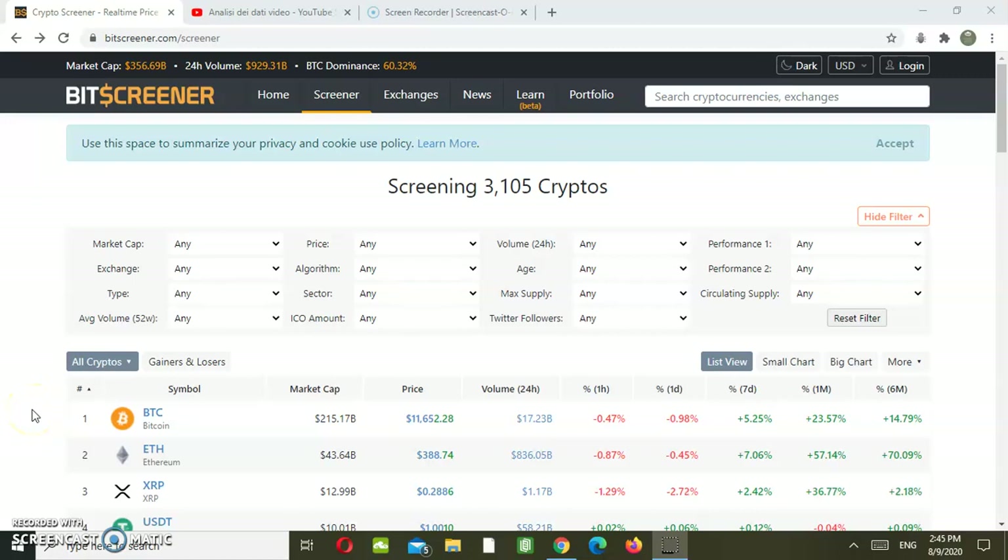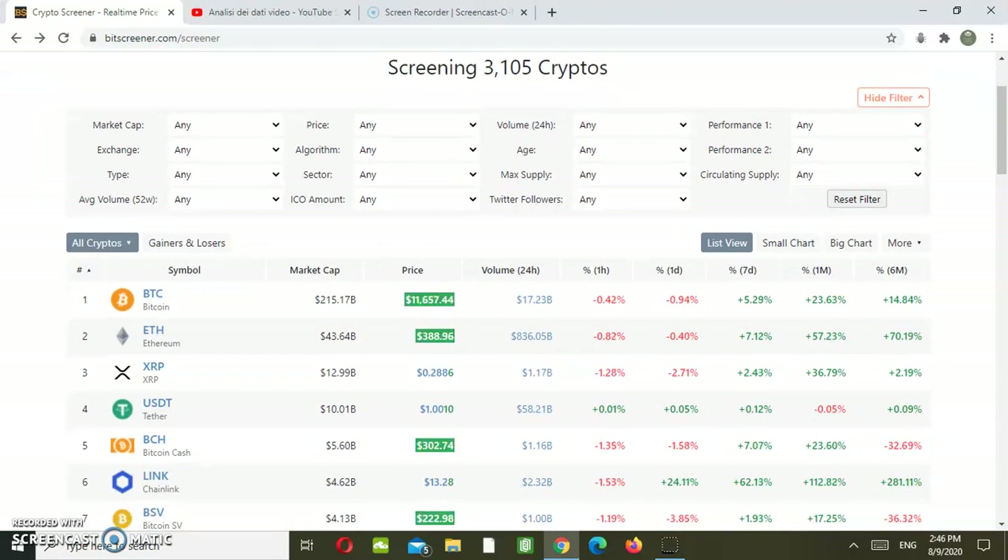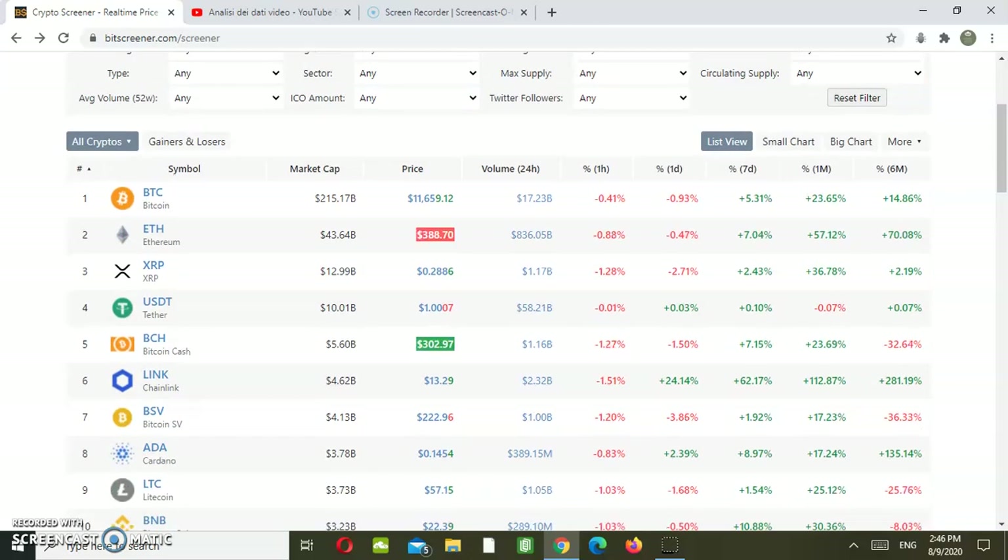Hi guys and welcome back to our channel. Today we'll be analyzing the top cryptocurrencies in terms of performance over the last six months, and we will see if there is still room for an even bigger growth over the next month. As you can see here we have Bitscreener.com. Before doing so, I would like to remind you to keep subscribing to our channel if you want us to keep releasing trading signals for free. So, top 10 cryptocurrencies.